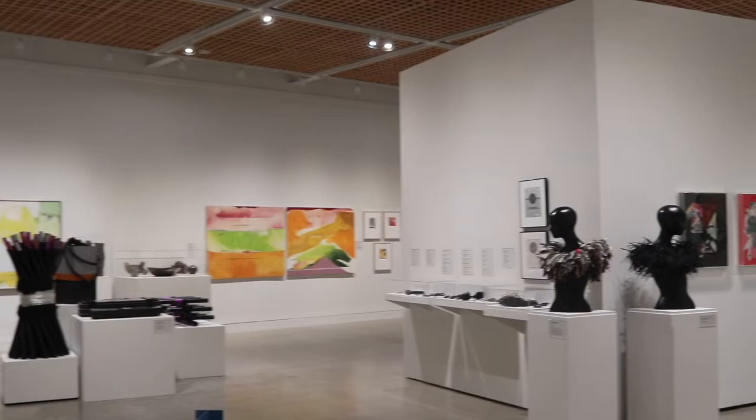Join me, Margaret Winslow, Curator of Contemporary Art, as we look into the exhibition.